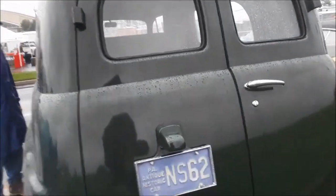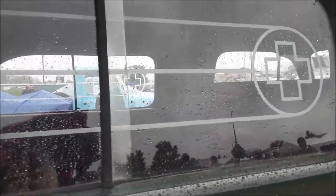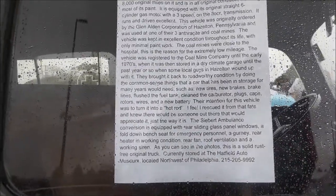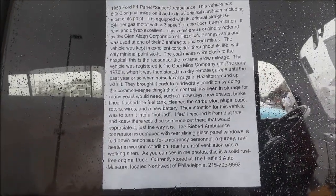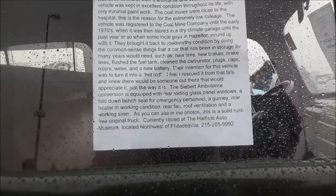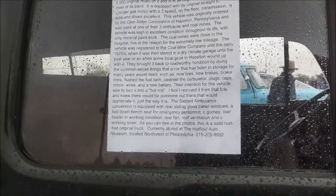Notice the step. I'm going to see if I can open up the back. Nope, she's locked up. We've got some equipment in the back. The sliding rear windows. 1950 — 8,000 original miles on it. All original condition, including original straights. 6-cylinder, 3-speed, used in the anthracite and coal mines.